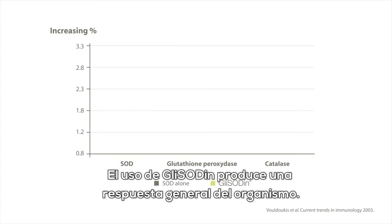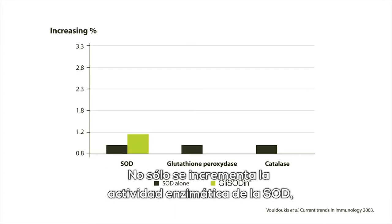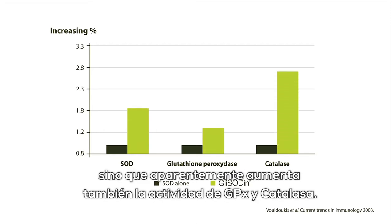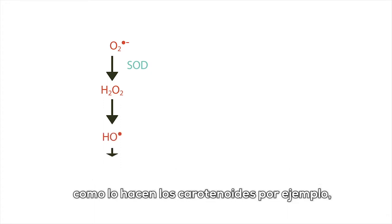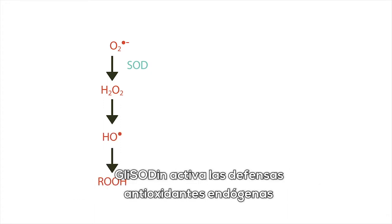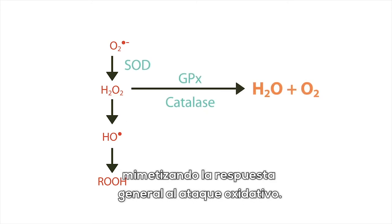The use of glycidin brings about a general response in the body. Not only is SOD enzyme activity increased, but GPX and catalase activity also apparently increases. As a result, instead of specifically targeting a radical substance — as is done by carotenoids, for example — glycidin activates the endogenous antioxidant defenses by mimicking the general response to oxidative attack.